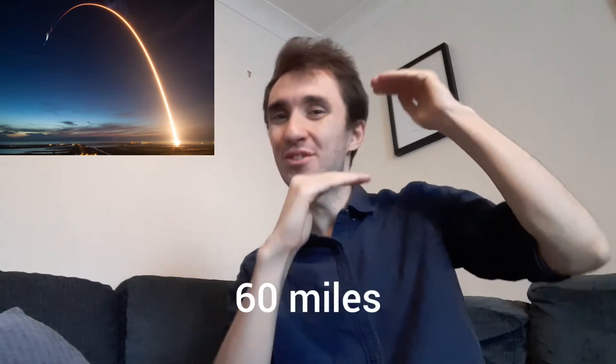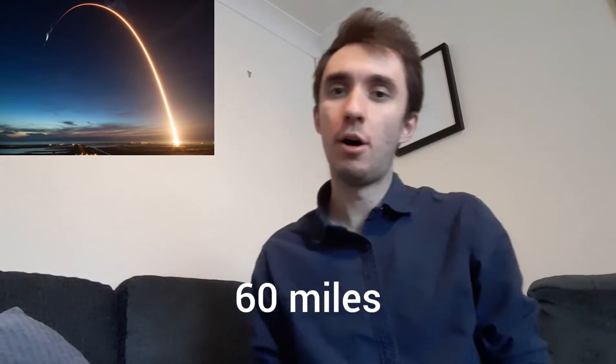To begin our journey, we need to leave the Earth. Between the surface of the Earth where we live and the edge of space, there's roughly 60 miles worth of atmosphere. A rocket can take six, seven, eight minutes to travel that journey, which doesn't really sound that long. 60 miles doesn't really seem that much, but that is just to get into space.